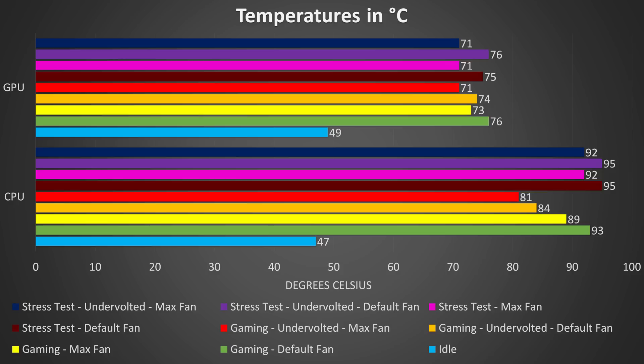By maxing out the fan in the yellow bar we're able to drop down a few degrees, and by applying a minus 0.150v undervolt to the CPU shown in orange, even with the fans at default speeds we're seeing a nice drop in temperatures. By maxing out the fans with the same undervolt applied together, shown in the lighter red, we're seeing the coolest temperatures while gaming.